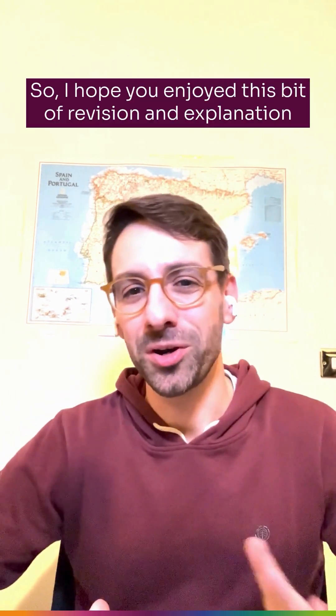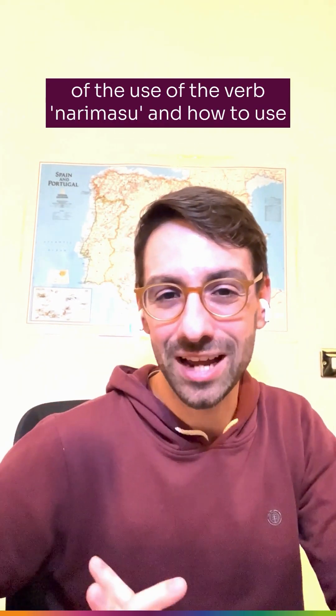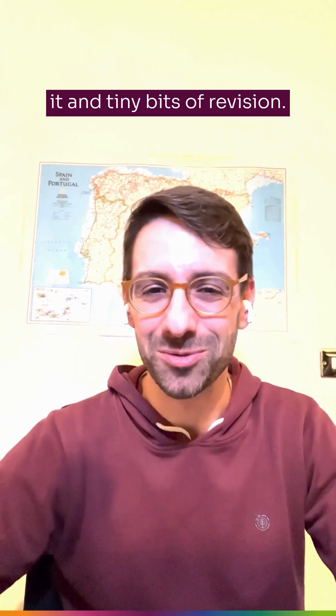So I hope you enjoyed this bit of revision and explanation of the use of the verb 'narimasu,' how to use it, and the tiny bits of revision.